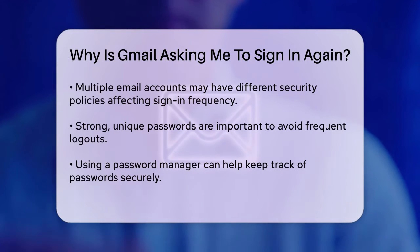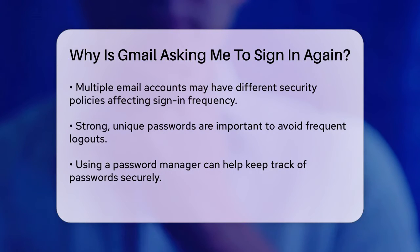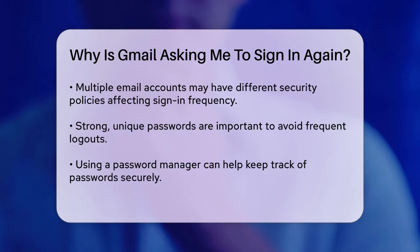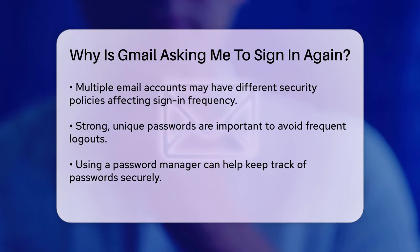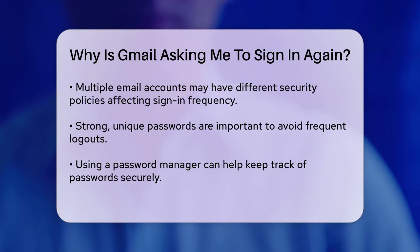Additionally, if you're using multiple email accounts, including work or school accounts, the settings for these accounts might be causing the issue. For example, if your school account has specific security policies, it might require more frequent sign-ins. In such cases, reaching out to your school's IT department can be very helpful.